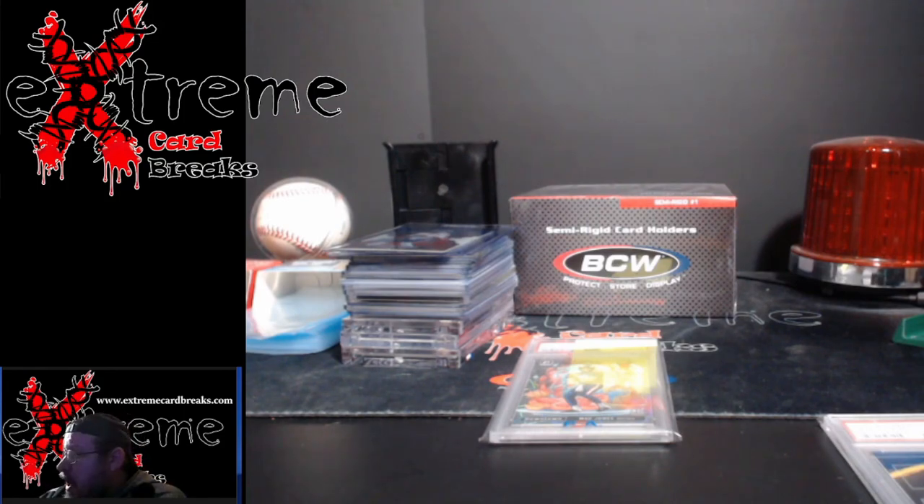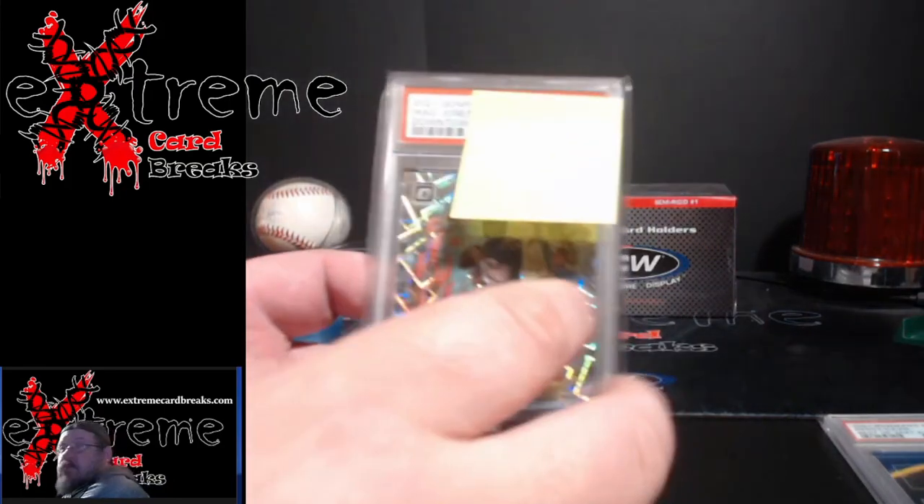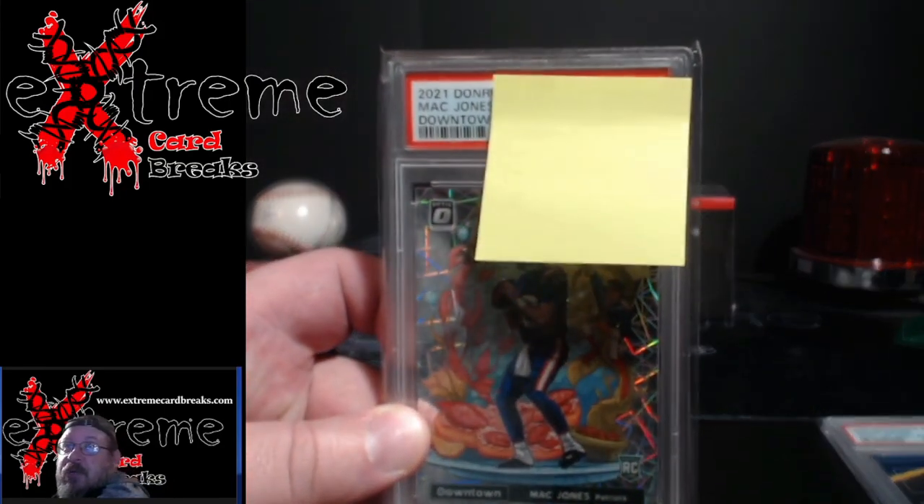I bought this card at the last show I set up at — paid $220 raw for it. I looked at some raws here as I came in and they were going for $360. So not too bad. I figured if I got a 9 on it, that gave me some room with fees and everything to make a little bit of money off it. Really sharp-looking card.